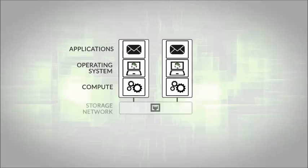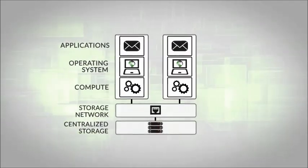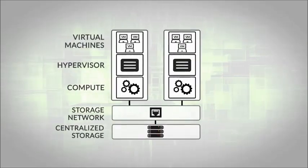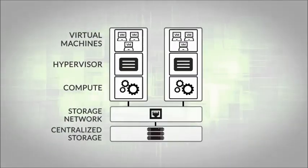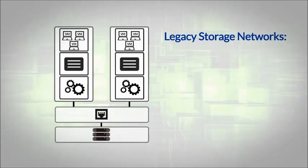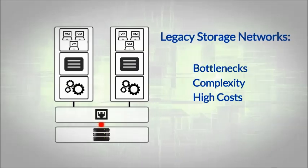When SAN and NAS storage were first introduced to data centers more than a decade ago, IT administrators' jobs were simplified. Unfortunately, SAN and NAS storage infrastructures weren't built with virtualization in mind. As a result, IT administrators struggled with bottlenecks, complexity, and costs of legacy storage networks.